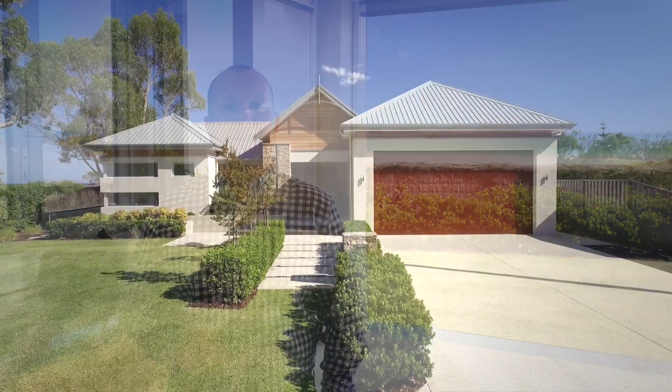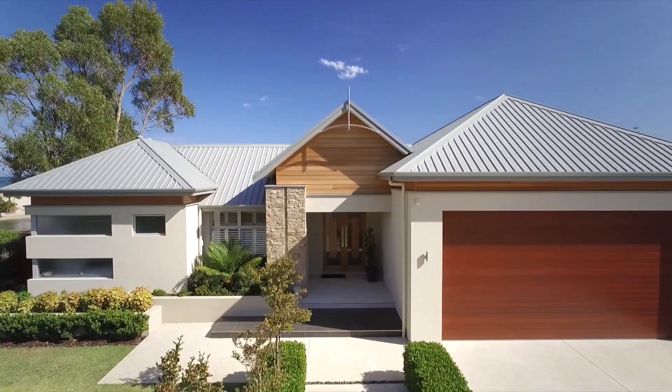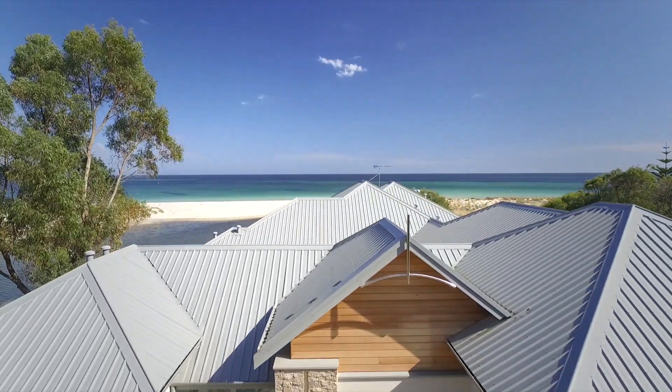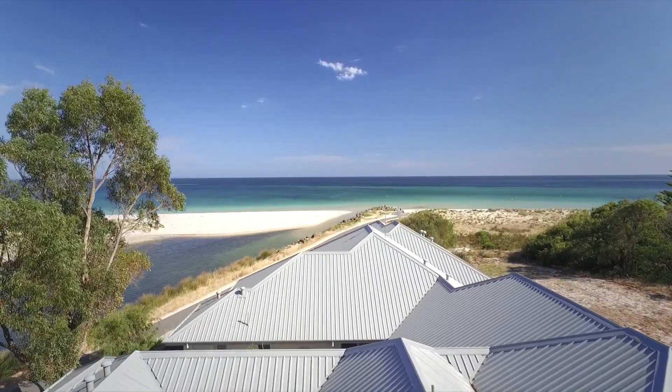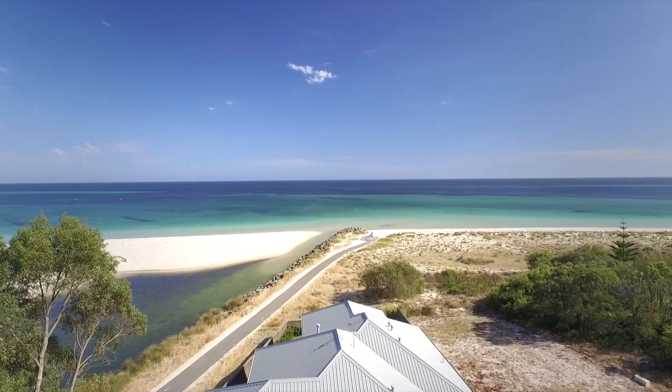Hi, I'm Lee York from JHY Realty, and I'm on location today at 1 Margaret Street in West Busselton. Positioned at the end of the cul-de-sac on a 959 square metre lot, this property has been meticulously designed to maximise its unique absolute waterfront location overlooking the turquoise waters of Deagraph Bay.